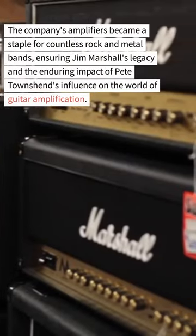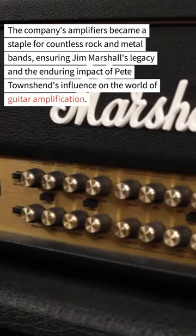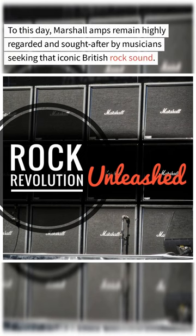The success of Pete Townshend and The Who, along with the adoption of Marshall amps by many legendary guitarists, helped catapult Marshall Amplification to global recognition. The company's amplifiers became a staple for countless rock and metal bands, ensuring Jim Marshall's legacy and the enduring impact of Pete Townshend's influence on guitar amplification. To this day, Marshall amps remain highly regarded and sought after by musicians seeking that iconic British rock sound.